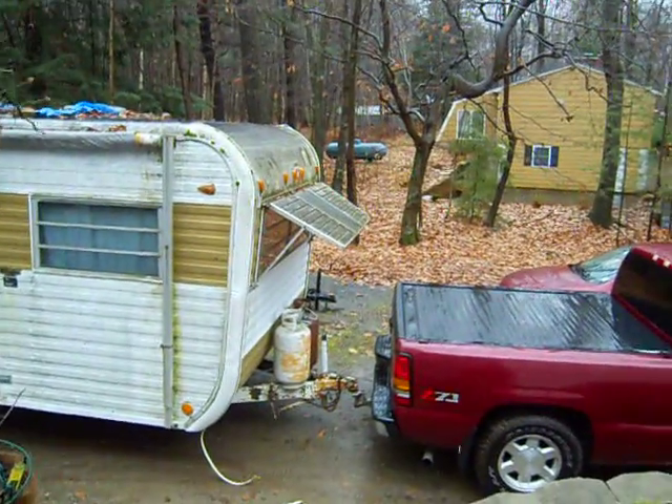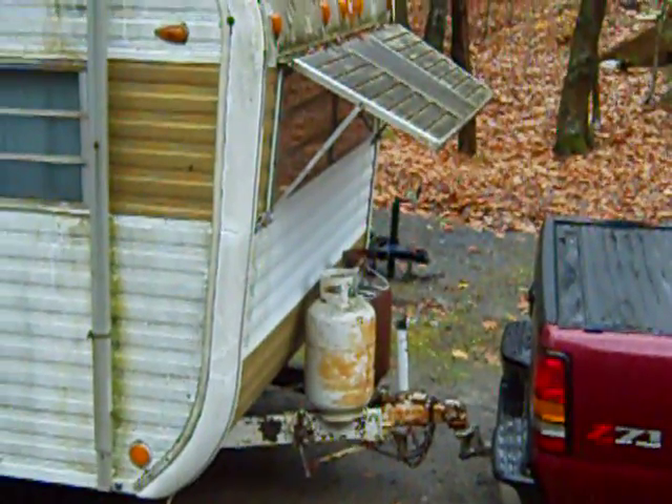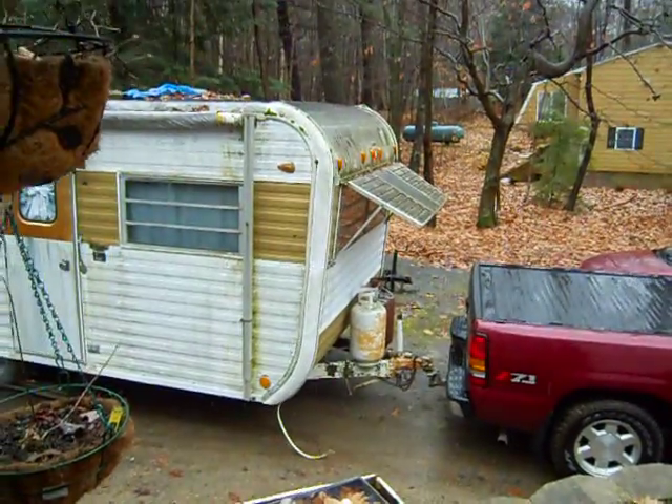This is the front of it — let's get a little close-up on the front. Those propane tanks are indeed rusty, so there's a chance they may rupture or explode during transit.